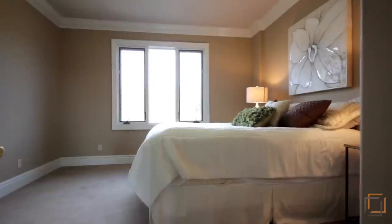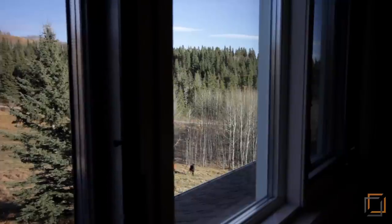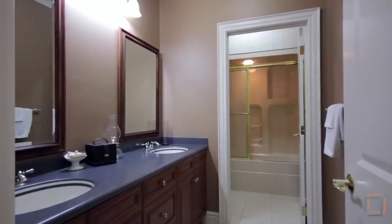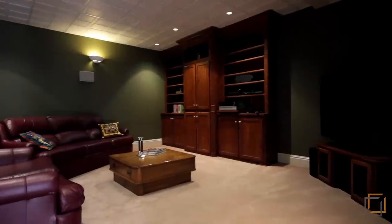Your family will love the three other spacious bedrooms on this level, which also offer plenty of closet space and lovely views of the natural surroundings. Another full bathroom is also on this level.